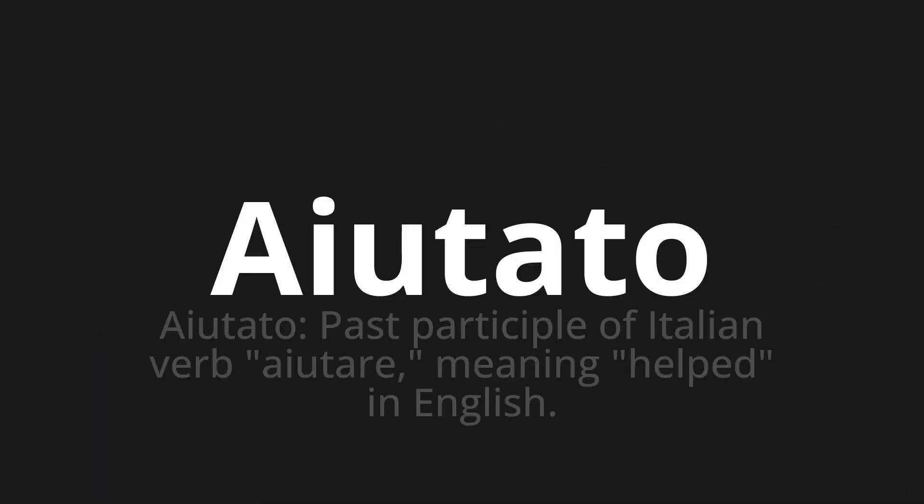Aiutato — which means aiutato. It is the past participle of the Italian verb aiutare, meaning 'helped' in English.